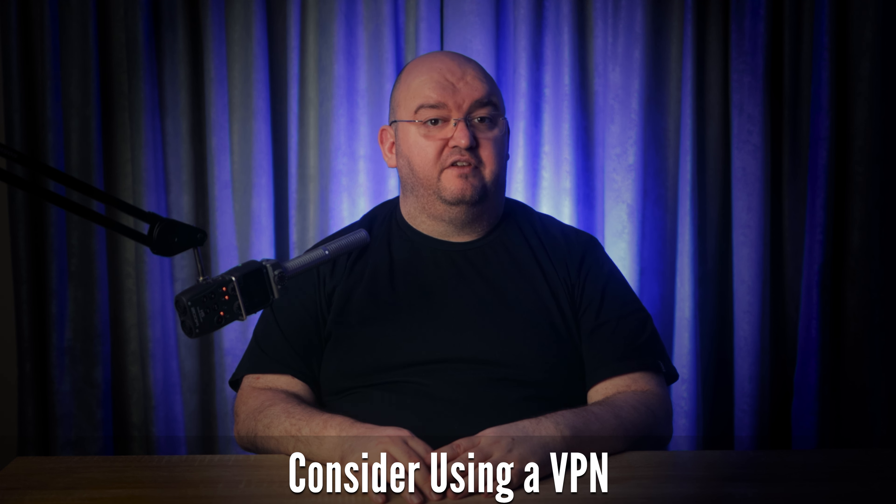Finally, strongly consider using a VPN. While WPA2 is the fastest and most secure Wi-Fi encryption standard currently available, it's not entirely secure, especially in public hotspots. A VPN can add another layer of security, ensuring your data is protected even if your Wi-Fi security is compromised. It can also provide privacy from your internet service provider, since your data is encrypted even when leaving your network and entering the internet.